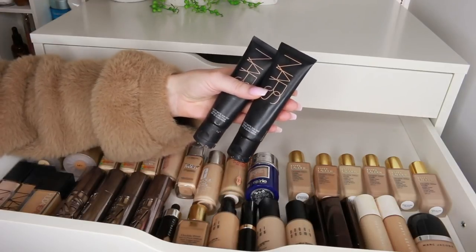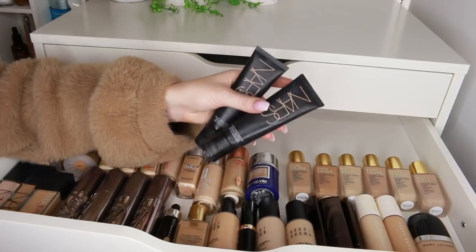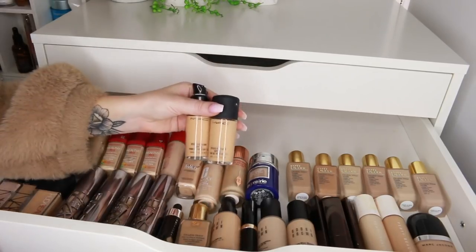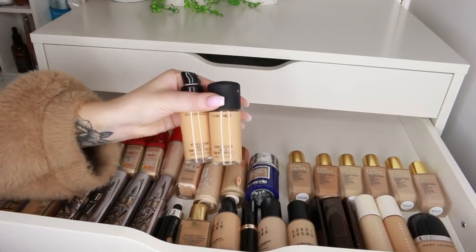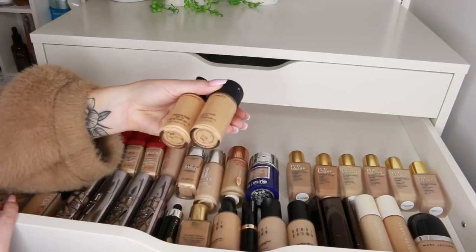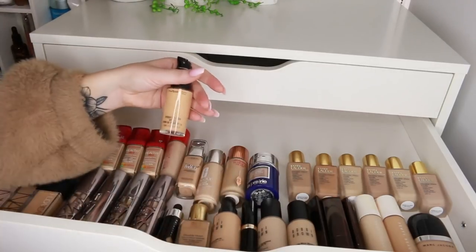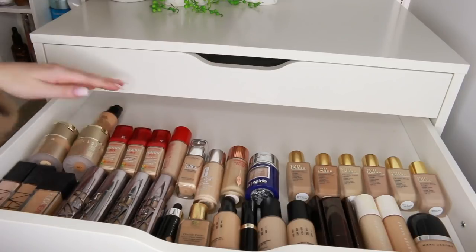I used to really like the NARS Velvet Matte Skin Tint but these need to go — they're a bit old now. Also the Burberry Bright Glow Foundation needs to go; I really like it but it just has to. The MAC Studio Fix Fluid Foundation — both look full but feel really empty. I'm going to keep one just in case I want to use it in a video. I have NC20 and NC25. It literally sounds empty so I'll just keep one — it's something I'd need to replace if I wanted it again.